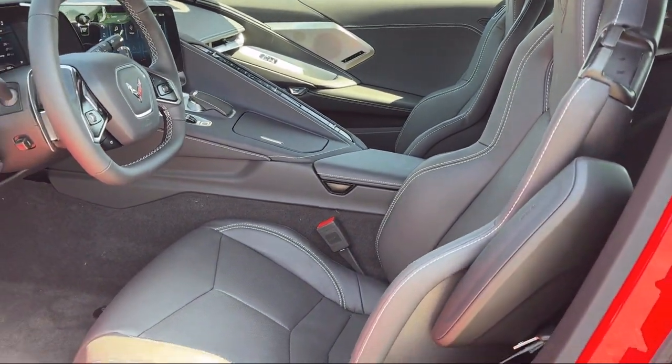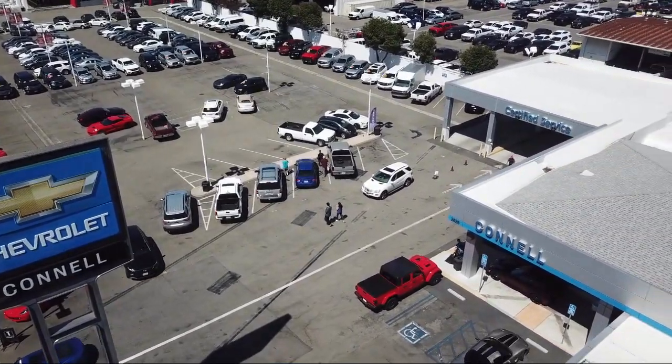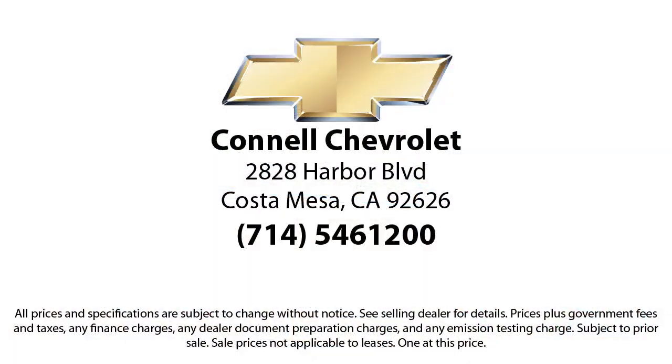And with hundreds of reviews giving us a 4.5 star rating, we think we're doing just that. So come see us today on our massive lot with over 6 acres of Chevrolets. Connell Chevrolet is located at 2828 Harvard Boulevard in Costa Mesa.